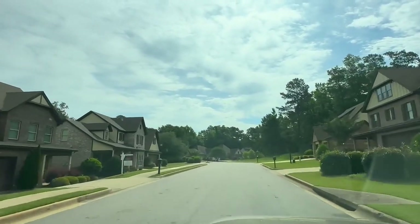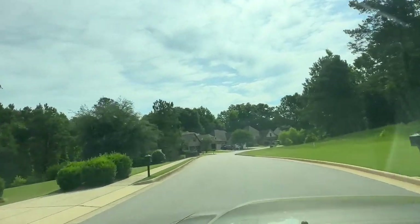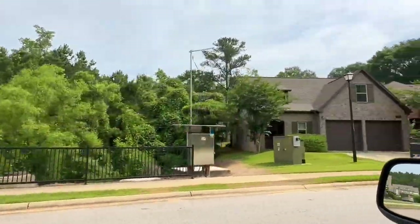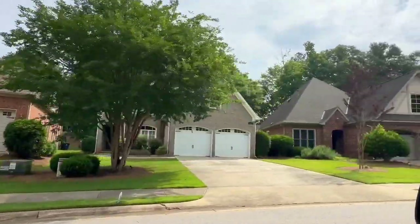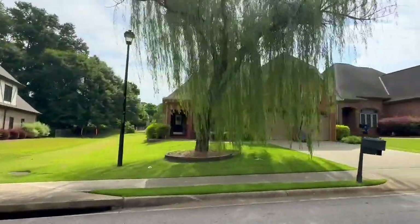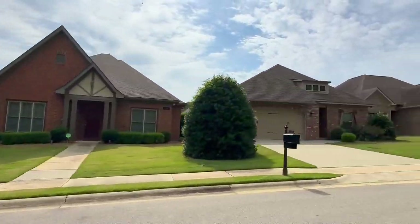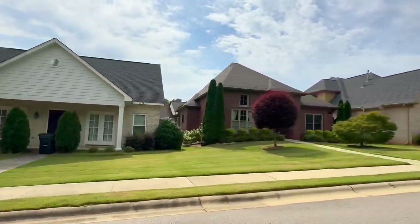If you want to learn more about this neighborhood, or really any neighborhood in the Auburn or Opelika area, please visit my website at auburnopelikaalrealestate.com. And if you don't already have a realtor, whether you're planning to move to Auburn, relocate, or buy a house, or if you're planning to sell your home in the Auburn and Opelika area, I would just be thrilled to assist you in any way that I can.